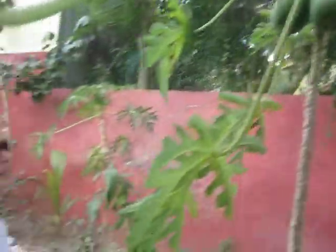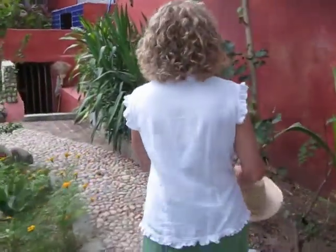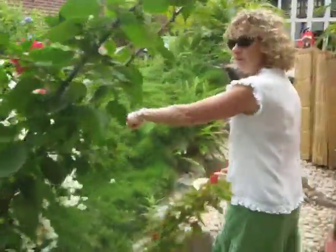There's Grandpa's papaya plant. It's getting bigger. There's papaya, and there's the flowers in Grandma's garden, and Grandpa's garden. There's more bougainvillea.